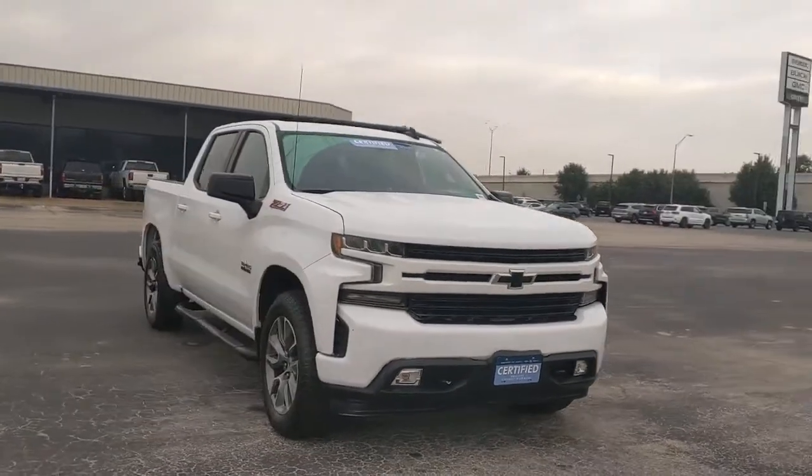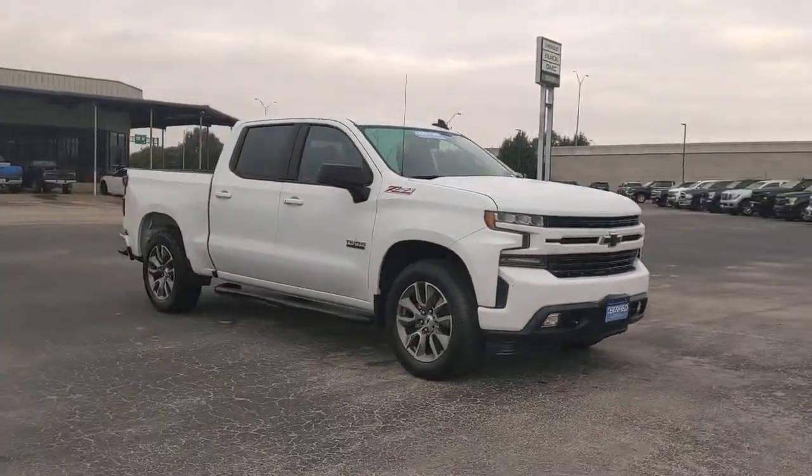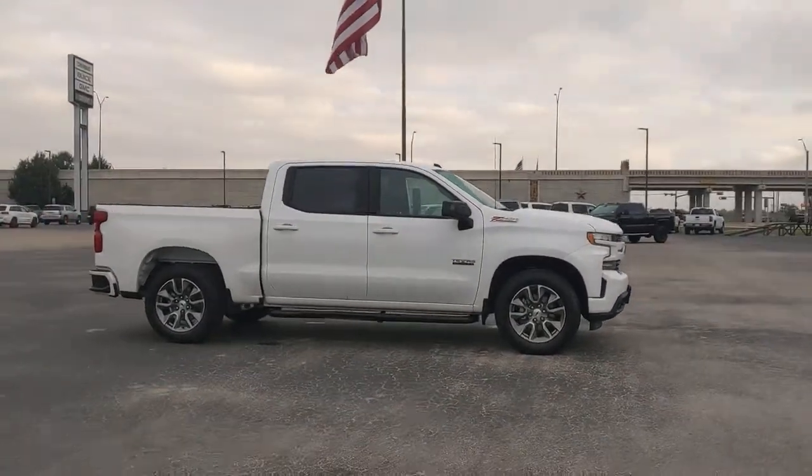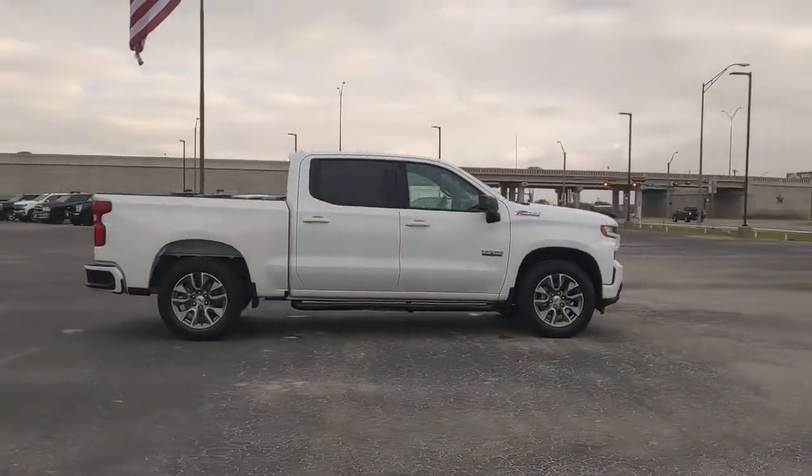Take a moment to check out the 2020 Chevrolet Silverado 1500. This vehicle still has fewer than 35,000 miles on the clock, so it won't last long.